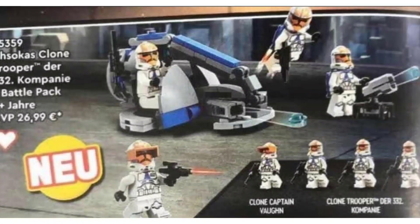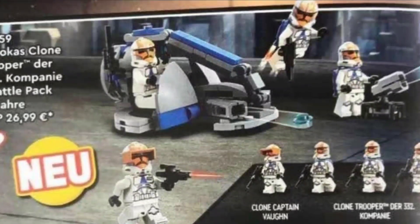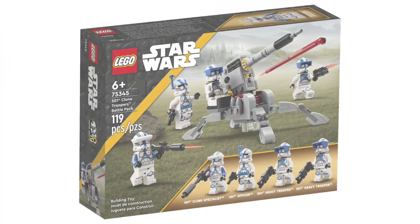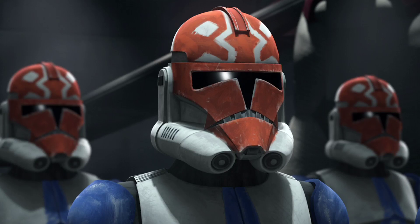The clone trooper helmets in the set each have helmet holes, which means that you can put attachments on them. Earlier this year, Lego also gave us the 501st specialist battle pack — which you may be wondering, what does that have to do with anything? Well, the 332nd have 501st bodies in canon, so they are 100% the same as 501st clones except for the helmets.